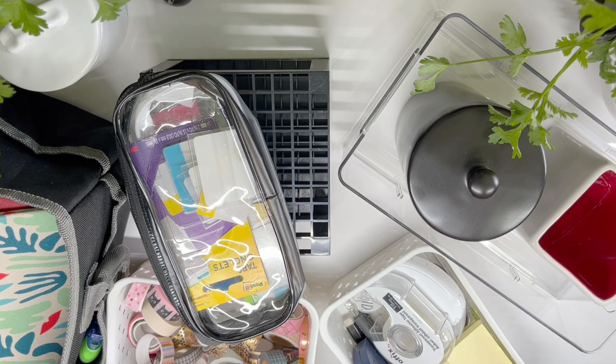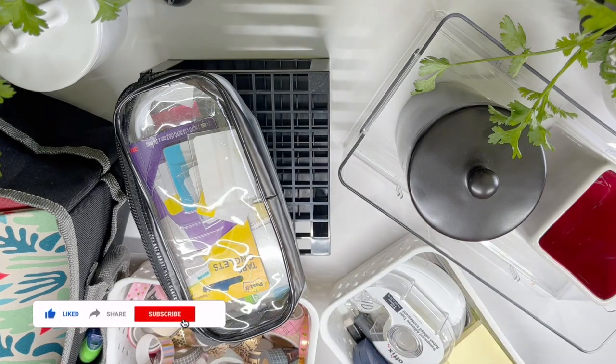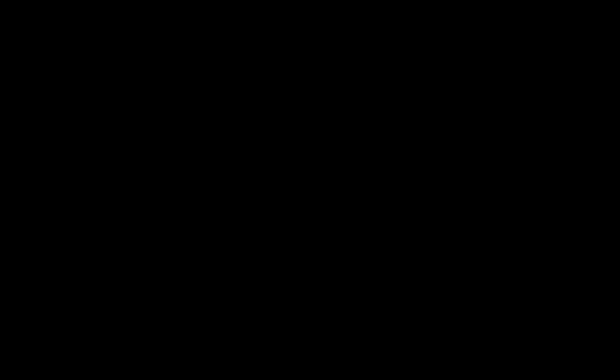So there you have it, friends. I hope you enjoyed and found this helpful. Don't forget to give the video a like and subscribe to the channel for more planner content to come. Until next time, my beautiful friends — take care, be well, be blessed, and I'll see y'all in the next video. Bye-bye, planner peeps!